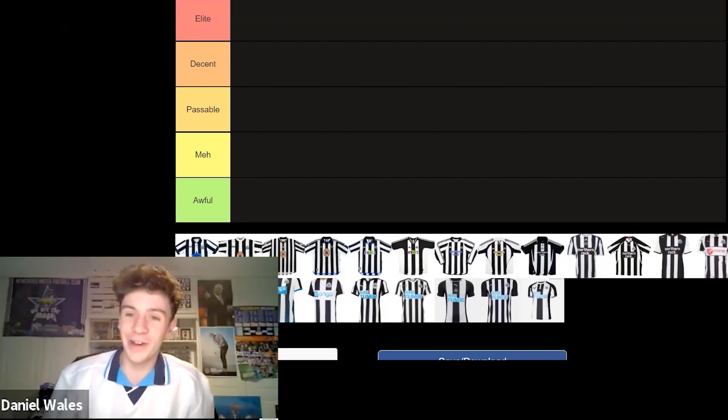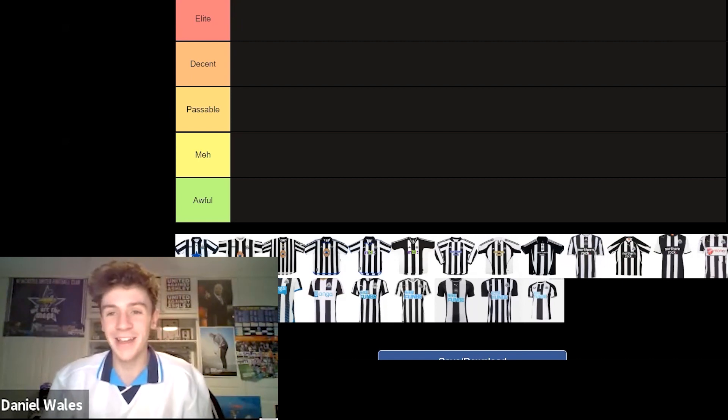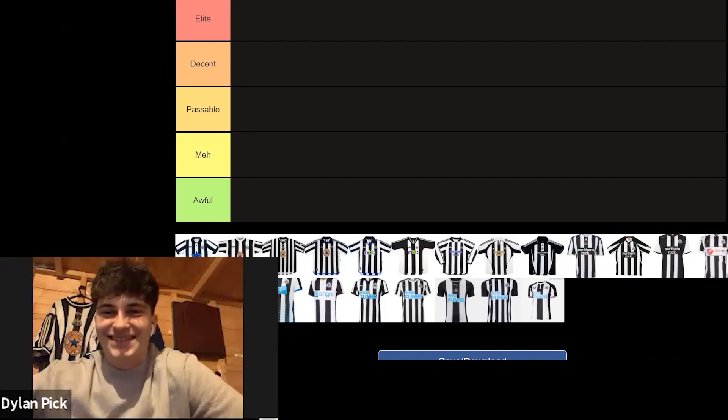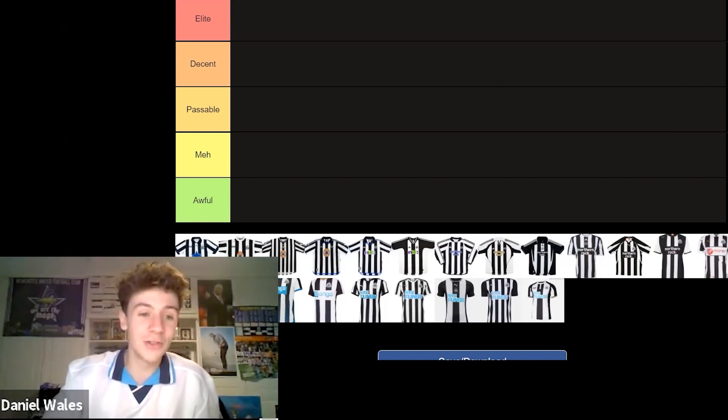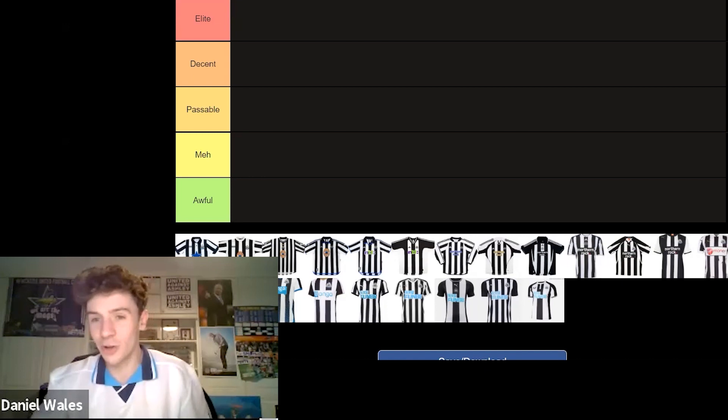One of those kits is appearing behind Dylan right now, which I've got to feel what I want to put on that one. We'll crack straight on. So I think we'll probably just go in chronological order.